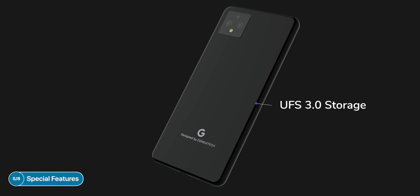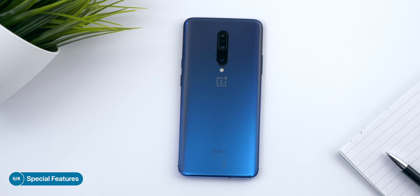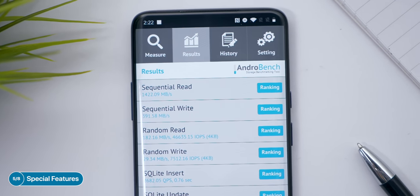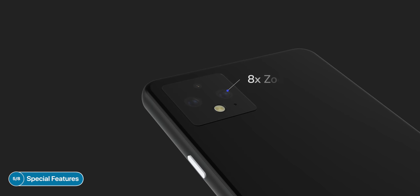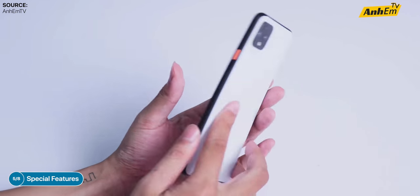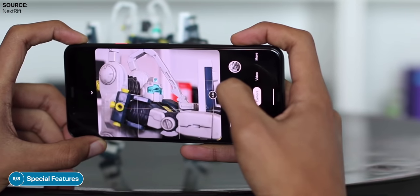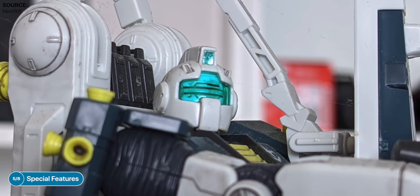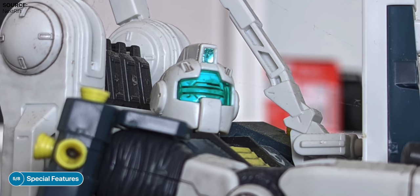The third new feature is UFS 3.0 storage. Just like the OnePlus 7 Pro and the Samsung Galaxy Note 10, the Pixel 4 will have the fastest storage on the market with read speeds of just over one gigabyte per second — really impressive to have on a smartphone, and this pairs really well with the 90Hz refresh rate panel. The fourth new feature is 8x zoom with the back-facing camera. We've seen hands-on videos with the final retail unit confirming this, though it seems it will unfortunately have a telephoto module rather than the ultra-wide module everyone wished for. The 8x zoom is digital rather than optical. The Pixel 4 will also retain features from the Pixel 3 such as those dual stereo speakers, which should sound amazing once again.